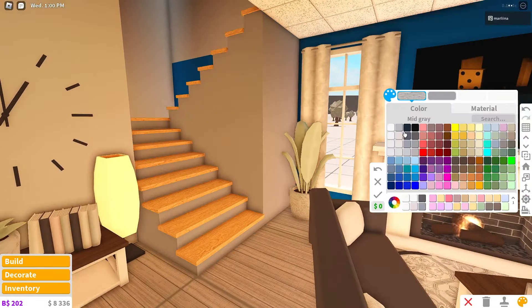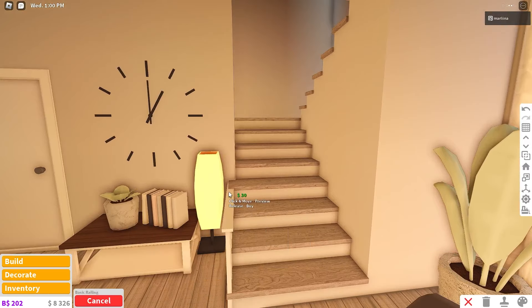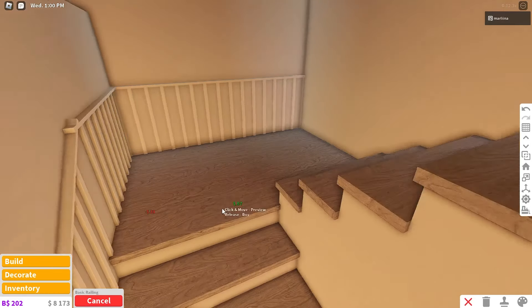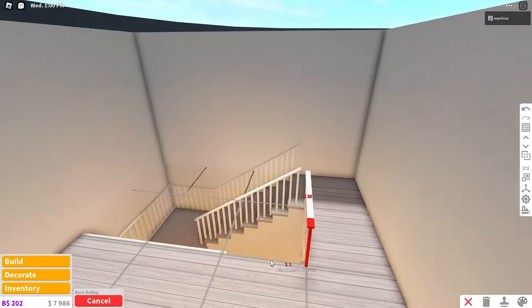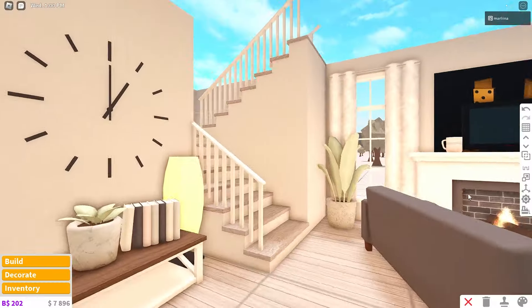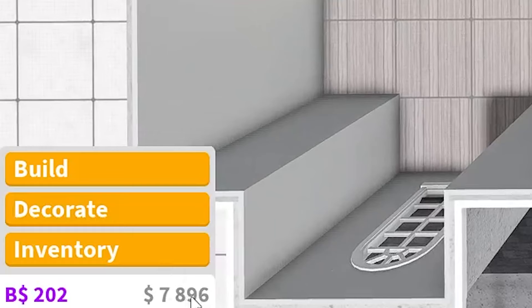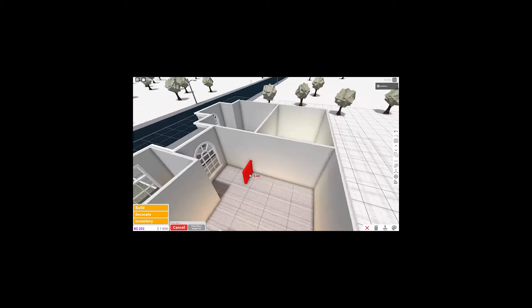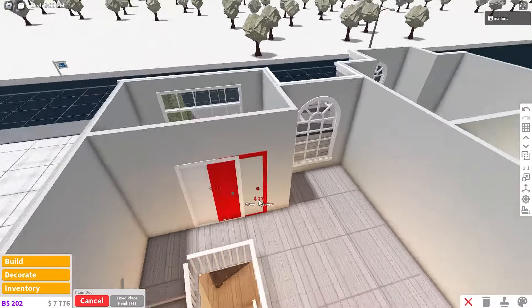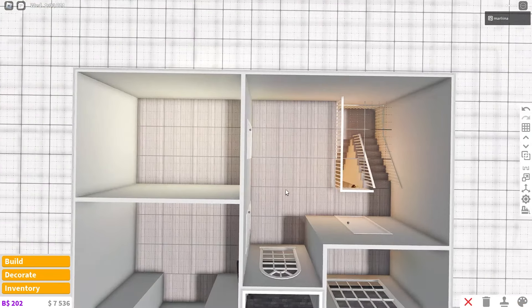The first floor is all finished. Color the stairs oyster and the railing section mid-gray to match the walls. Place a basic railing along the stairs — it's pretty affordable. Do the same on the second-floor edge for safety. The stairs look cool. We have about eight thousand dollars left. Don't forget the doors: plain door for the bathroom and one for each bedroom.